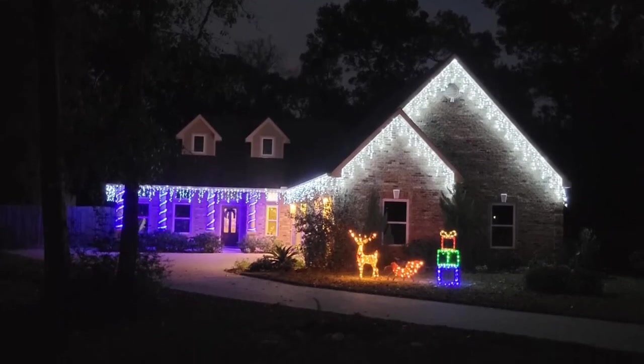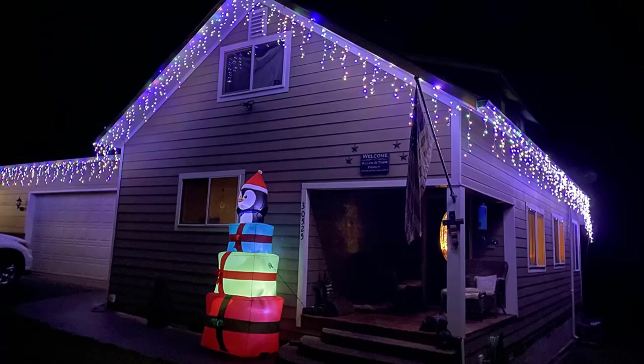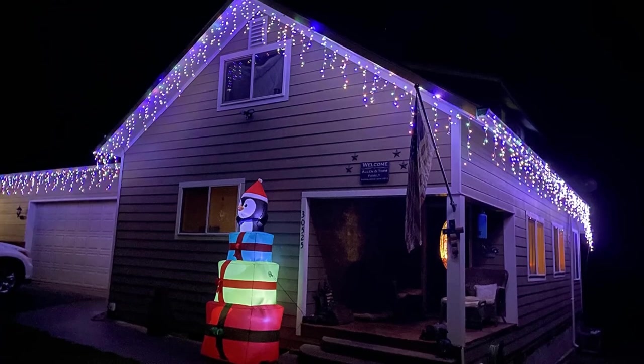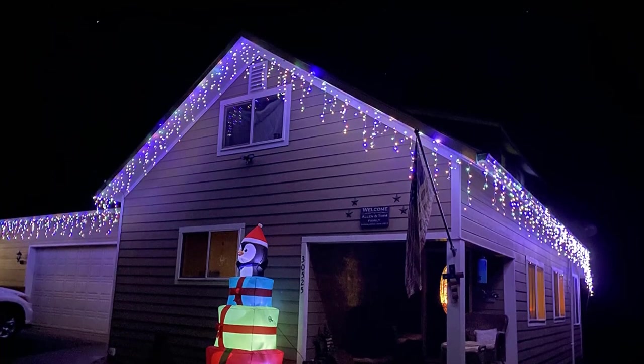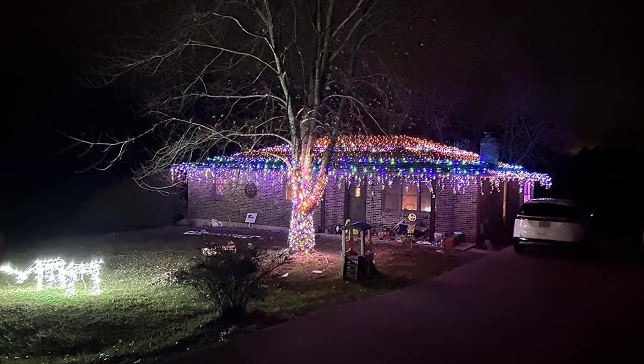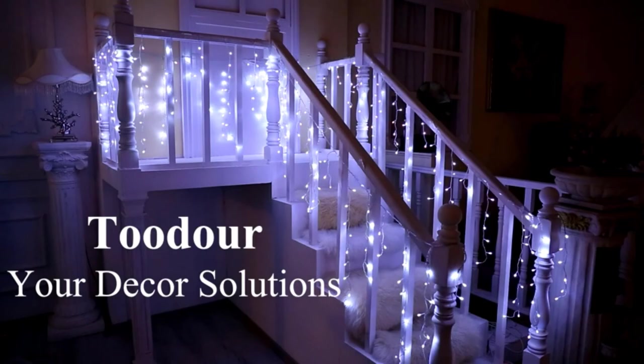These light strands come with a smart timer function that keeps them on for six hours and off for the remaining 18. While you'll likely enjoy the versatility of the crisp, cool bright white color, you can also get them in warm white or a multicolor version. There are four different strand length options depending on what you're looking for.